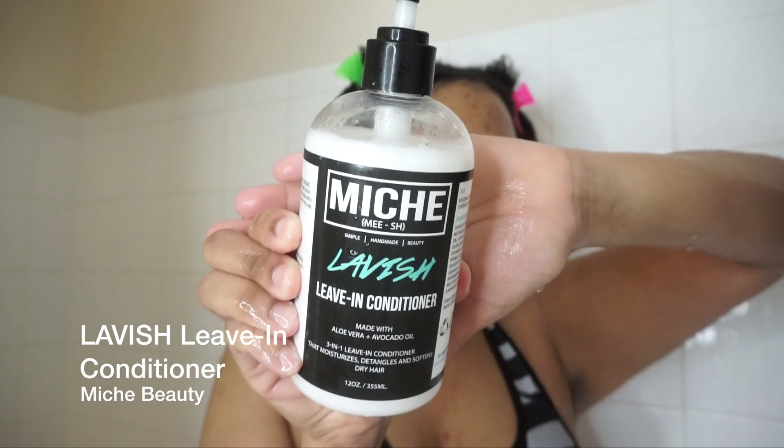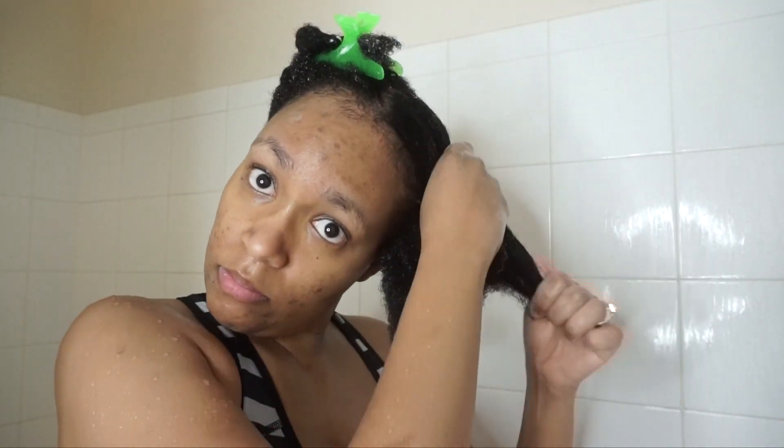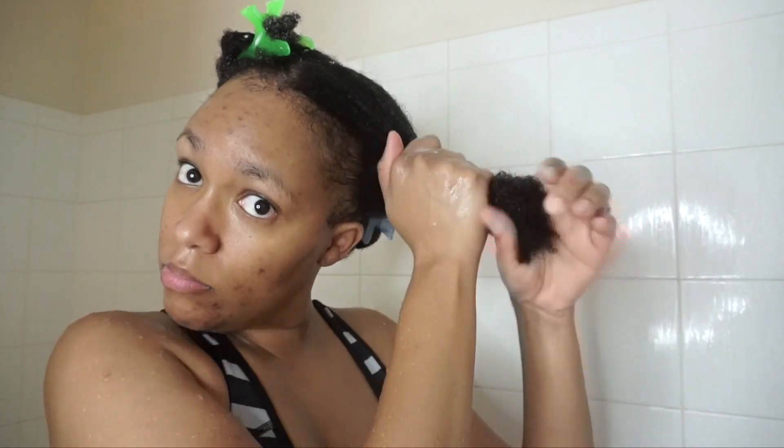We're going from one section to all sections being rinsed out, and I'm going to get into the Lavish leave-in conditioner. I like to apply my leave-in conditioners while still in the tub because I have low porosity hair, so I need as much time as possible to allow a product to sit on my strands so that it can soak in. Then I proceed to style my hair outside of the tub.